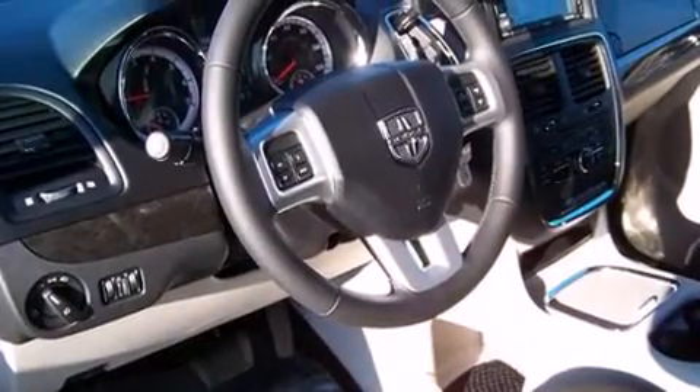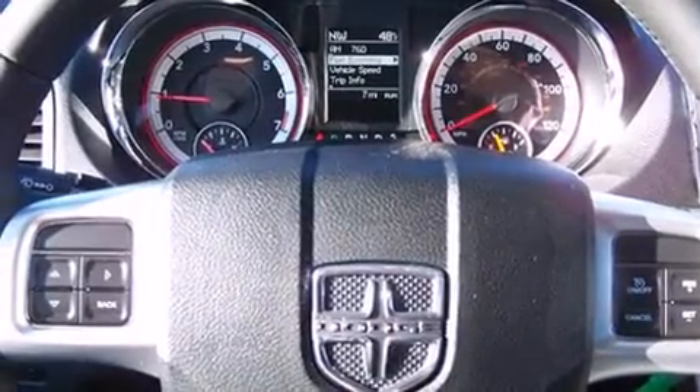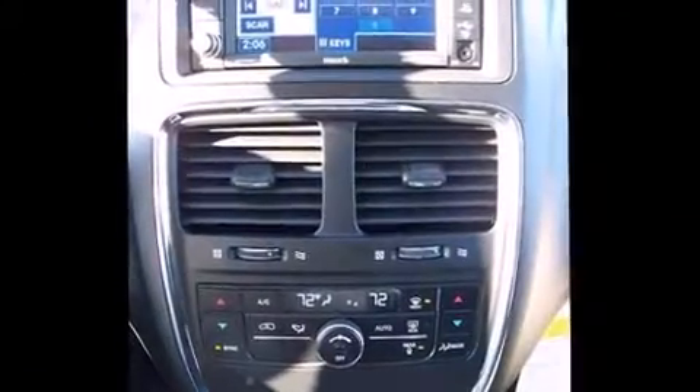The following features are included: front dual zone air conditioning, a power rear cargo door, reverse sensing system, adjustable pedals, a roof rack, and remote keyless entry. Third row seats expand the maximum passenger capacity to seven.